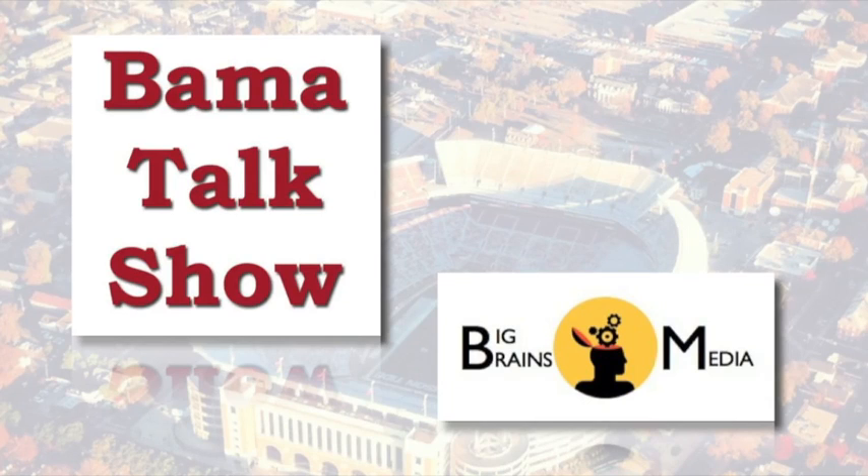Hi, I'm Steve Sample with Bama Talk. Don't miss a single episode of Bama Talk Show, available now on iTunes, Stitcher, or your favorite podcast app, and on the web at bigbrainsmedia.com.